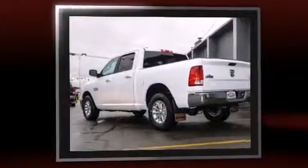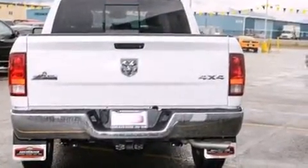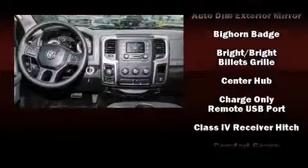Top features include remote keyless entry, a tachometer, a leather steering wheel, a built-in garage door transmitter, an automatic dimming rearview mirror, a trailer hitch, and power windows.